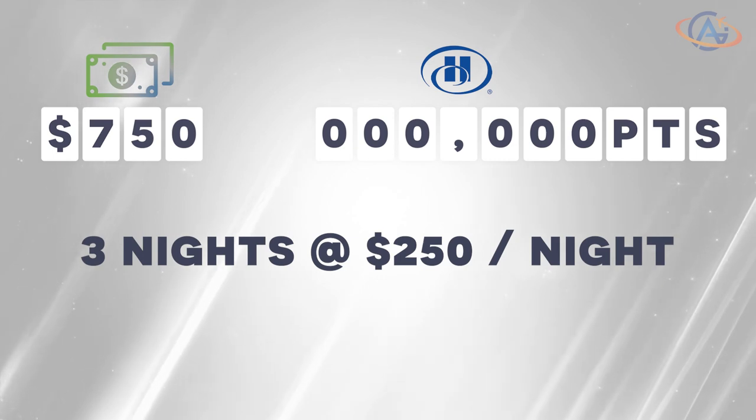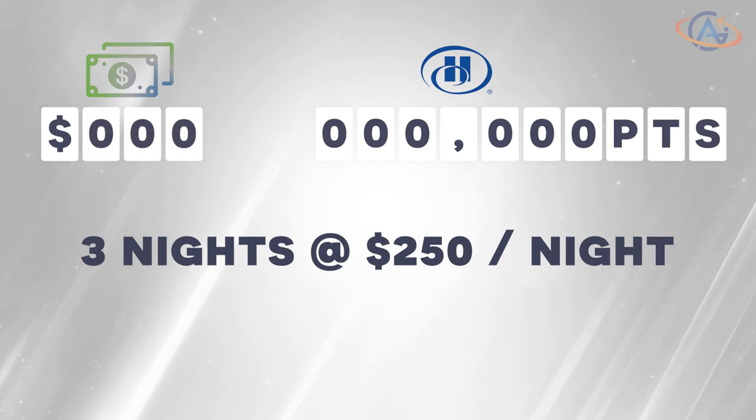In this scenario, you could use your money to book the room, leaving you with no remaining funds. But hold on, don't put that calculator away just yet — there's another option.